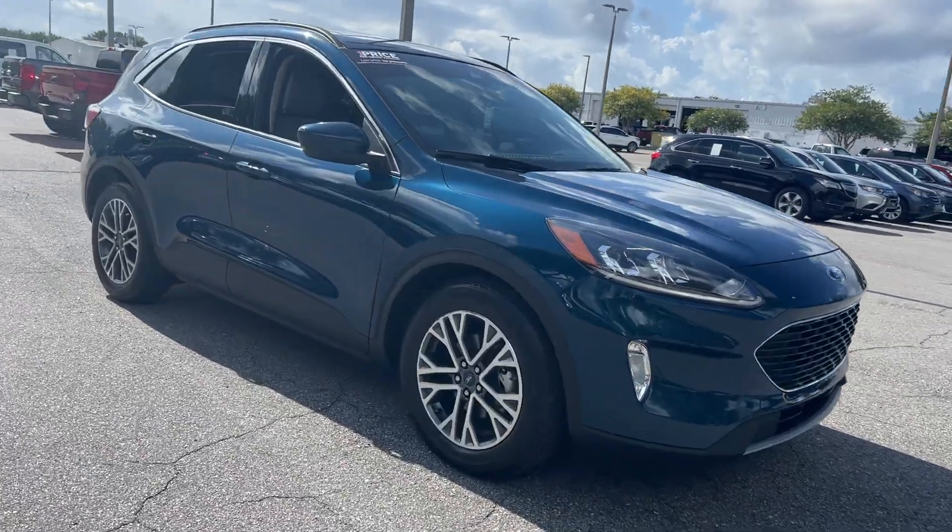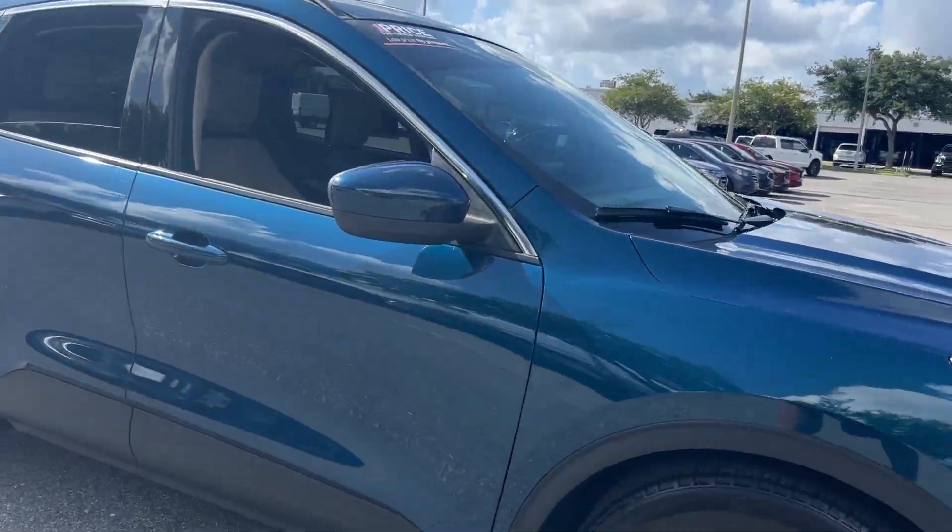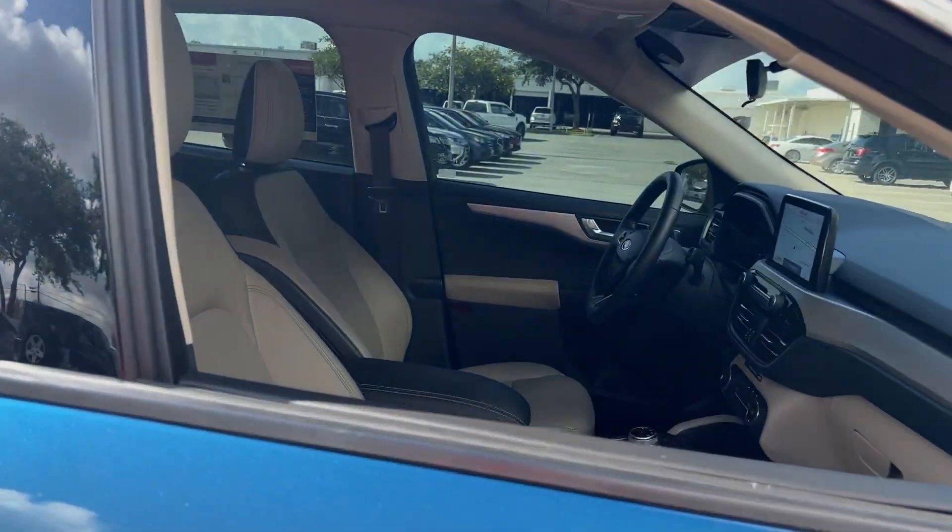This is a 2020 Ford Escape, green over beige leather interior.